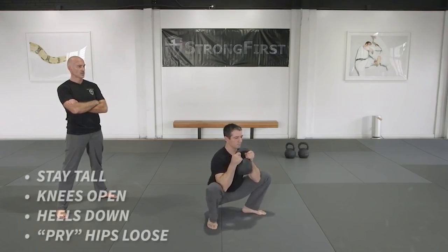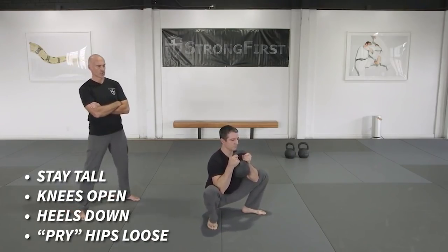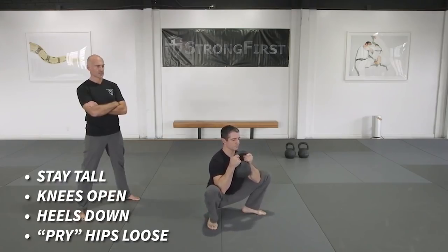Reason number five: it's all about hips and grips. Pavel says this is specific to combat sports, because when you work with kettlebells, a lot of the focus is on your hips as well as on your grip, depending on the exercise you choose.